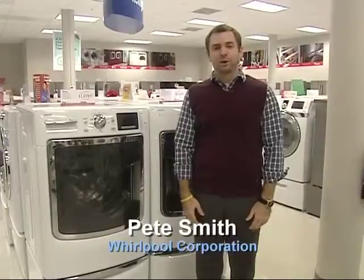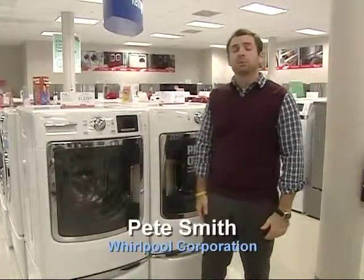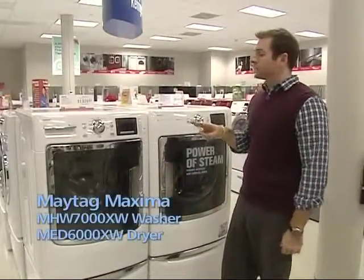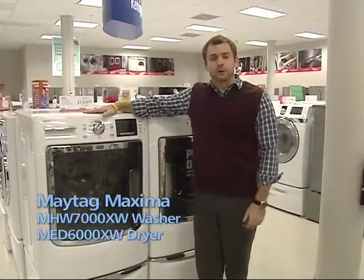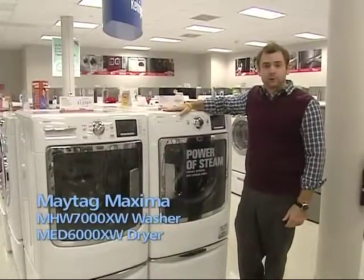Hi, I'm Pete Smith with Whirlpool Corporation. The next product we're here to talk about today is the new Maxima line from Maytag, the new line of Maytag front loaders that are on the floor of every con store. We're going to have two washers on the floor: the 7000 series washer as well as the 6000 series dryer. There are two washers and we're matching them with one dryer, which is a 6000 series dryer.